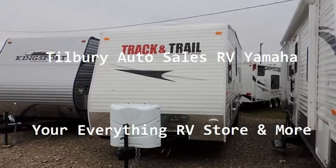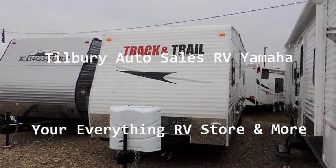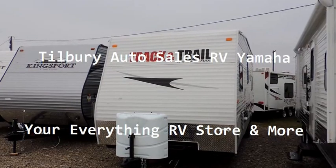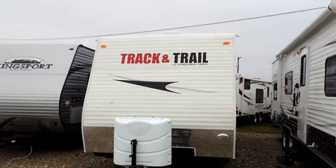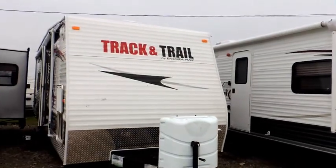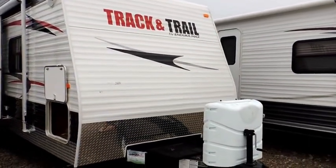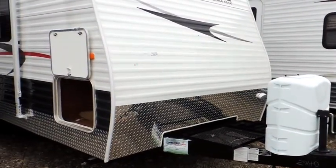Hi, welcome to Tilbury Auto Sales RV and Yamaha. Today we're going to be checking out the Gulfstream Track and Trail Toy Hauler. This is the 24RTH. This unit here is a great, easy to handle, 24-foot trailer for all your toy needs. This one here comes along with the bottom diamond finish stone guarding that runs across the front.